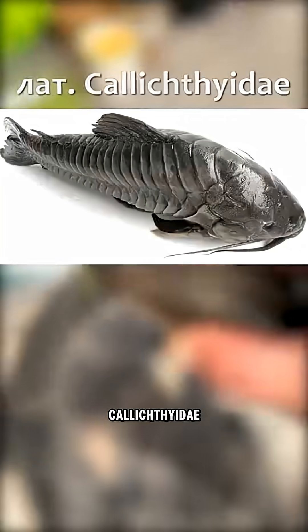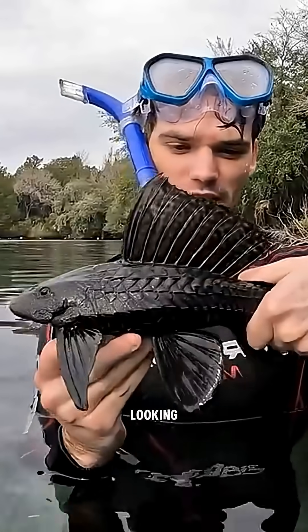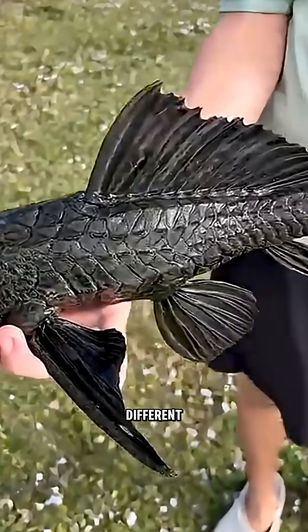We're talking about the Callichthyidae family, armored catfish. Don't confuse them with the similar-looking Loricariidae plecos, who also wear armor, but of a different shape.